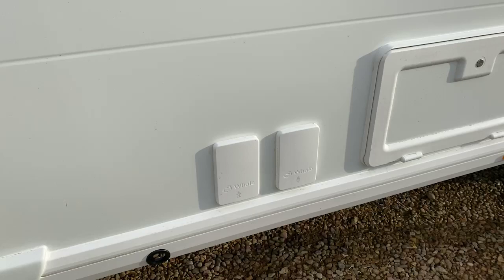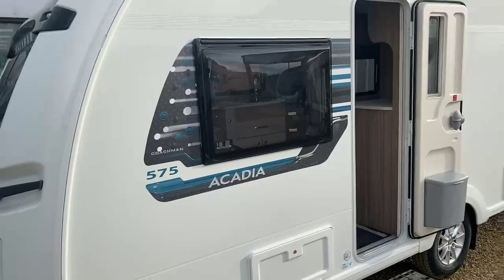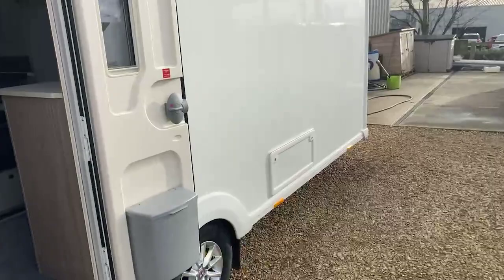You've got the Acadia logo that you see on the side of the caravan there, and also with it being a transverse island bed you've got the rear access hatch to underneath the bed. So stepping inside the caravan...